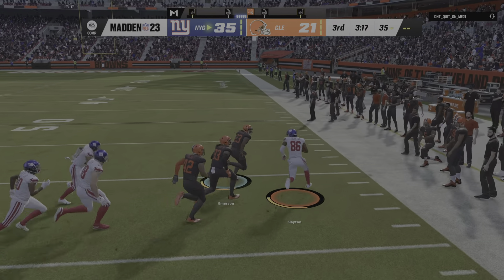Extra point by York is good and the lead is trimmed to 10. The Giants cover up the onside kick. The analytics say that when a team is expecting an onside kick, 80% of the time the team expecting it does actually recover the ball — which is what we saw here. Jones throws on first down — quick hitter, it's complete. The Browns use the first of their three timeouts, leaving them with two remaining.